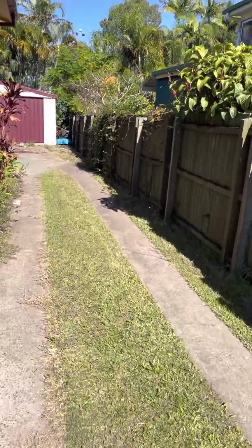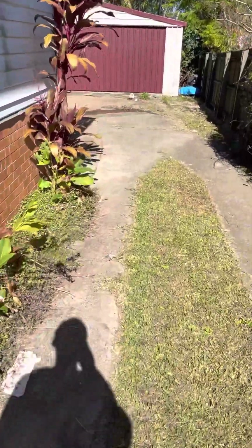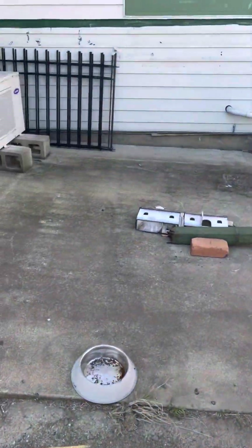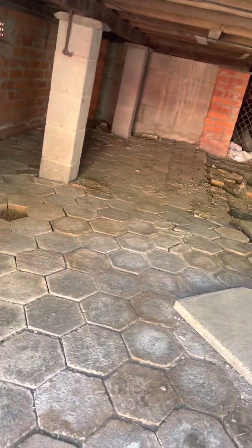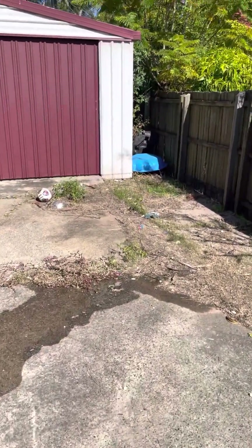One of the good things about properties like this one that are built on concrete stumps is that any renovation you want to do usually costs less, because all the plumbing and everything is accessible down here. Also, if there are any faults or leaks, you can see them way before things get damaged. It's a good thing about this type of construction — and they're quite durable too.